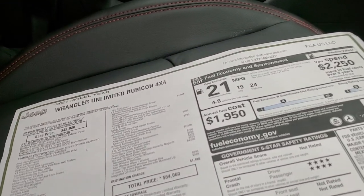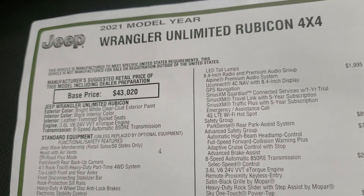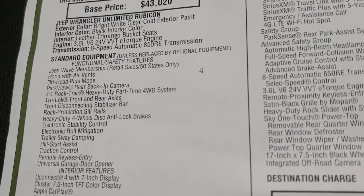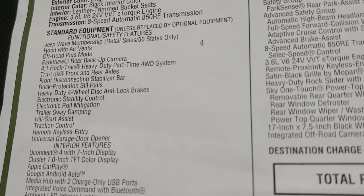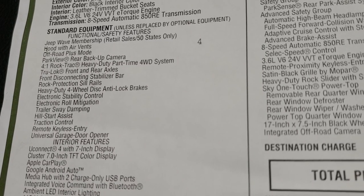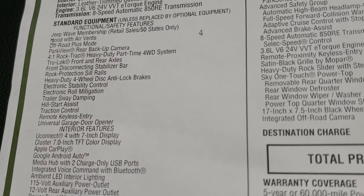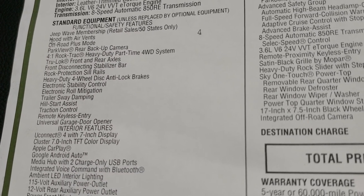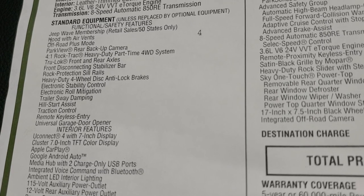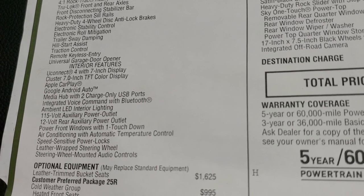Here's the original window sticker. So it's a 2021 Jeep Wrangler Unlimited Rubicon, 3.6 liter with the e-torque assist and the eight-speed automatic transmission. You automatically get the Jeep Wave membership, the hood with air vents, off-road plus mode, park view backup camera, the four-to-one rock track, heavy-duty part-time four-wheel drive system, true lock front and rear axles, front disconnecting stabilizer bar, rock protection sill rails, heavy-duty four-wheel disc anti-lock brakes, electronic stability control, and electronic roll mitigation. All that stuff is standard with the Rubicon package.